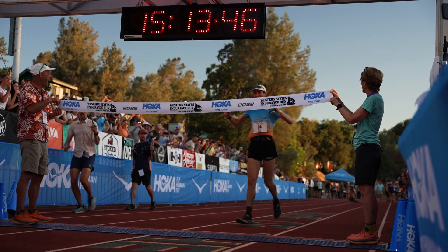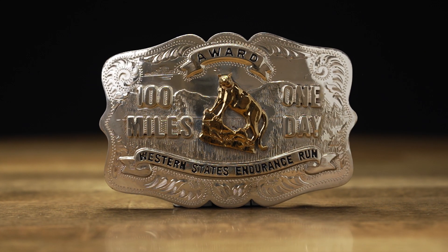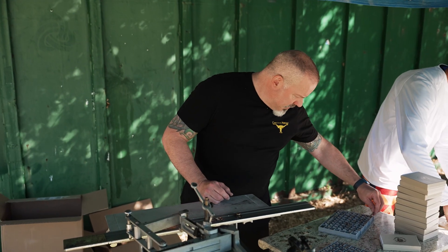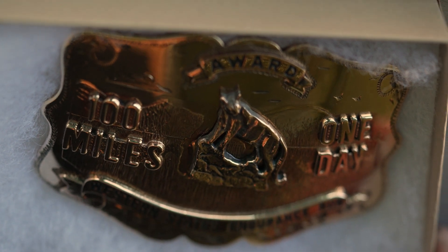If you finish the Western States Endurance Run in 24 hours or less, you get a sterling silver buckle with a bronze cougar on it. And then if you finish it between 24 and 30 hours, you get a bronze buckle with a bronze cougar on it.